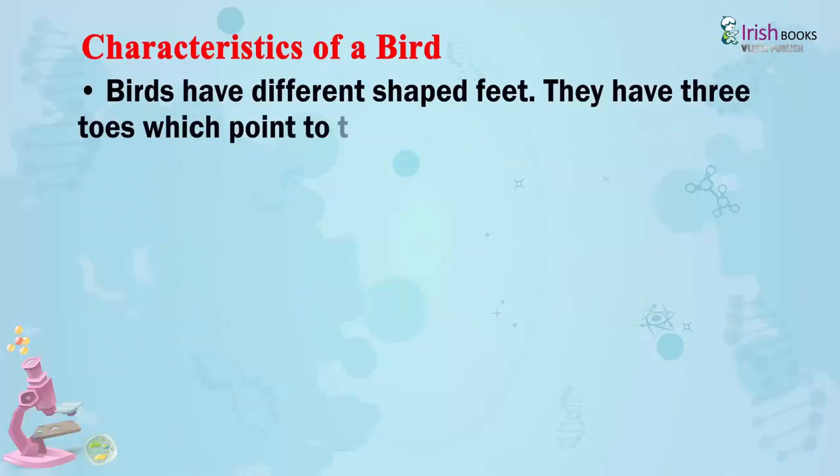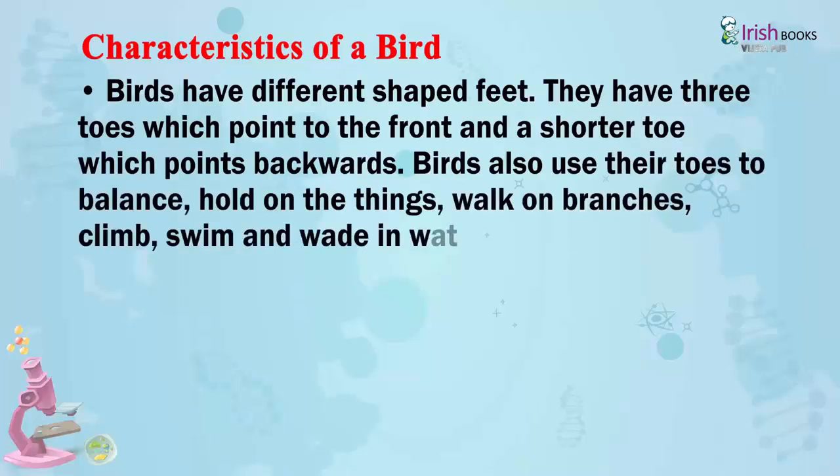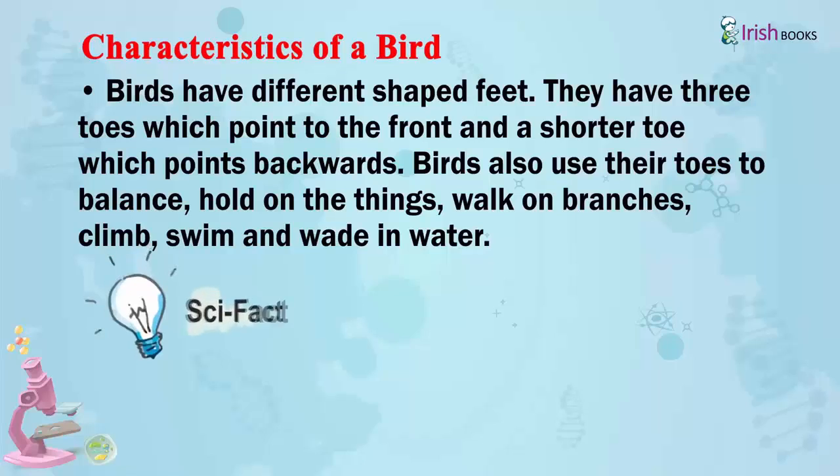Birds have different shaped feet. They have three toes which point to the front and a shorter toe which points backwards. Birds also use their toes to balance, hold on to things, walk on branches, climb, swim and wade in water.